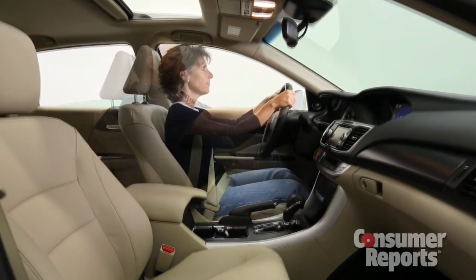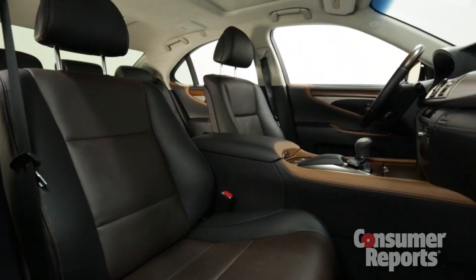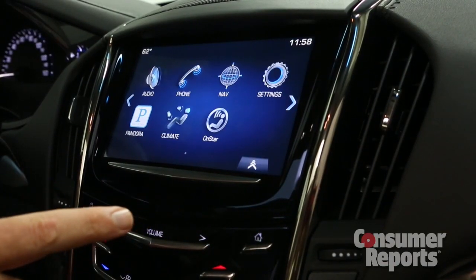Lots of people try out the seats and driving position. We check visibility to make sure you can see out, how nice the interior is finished, if child seats and luggage fit, and if complex controls take your attention from the road.